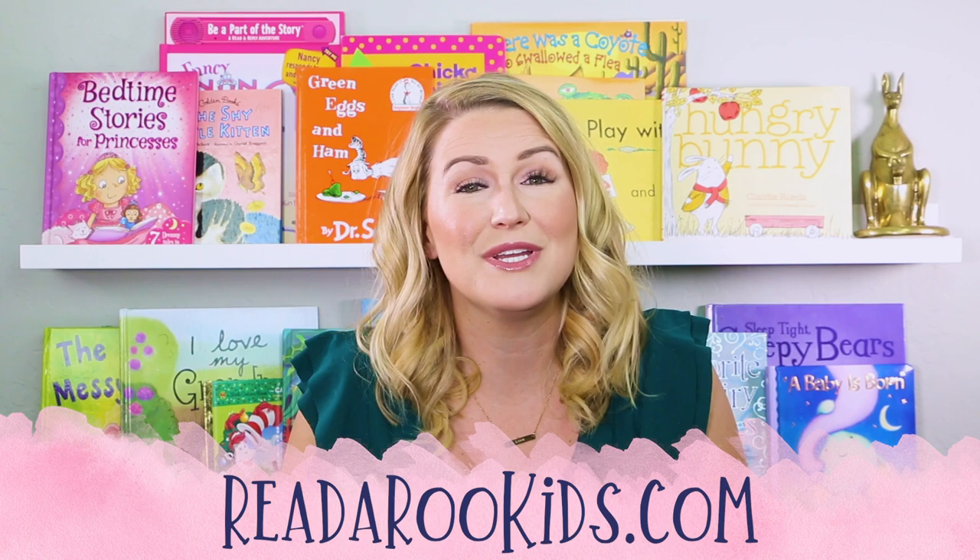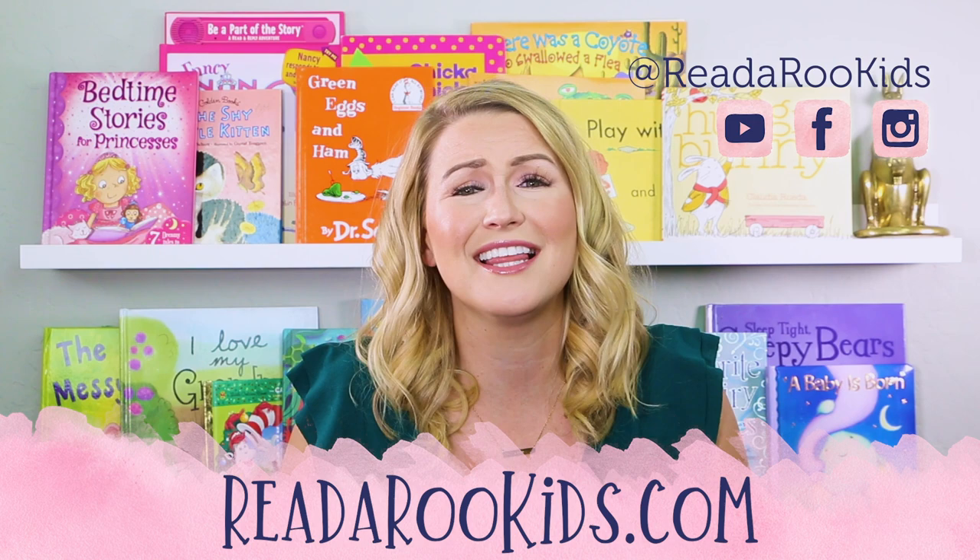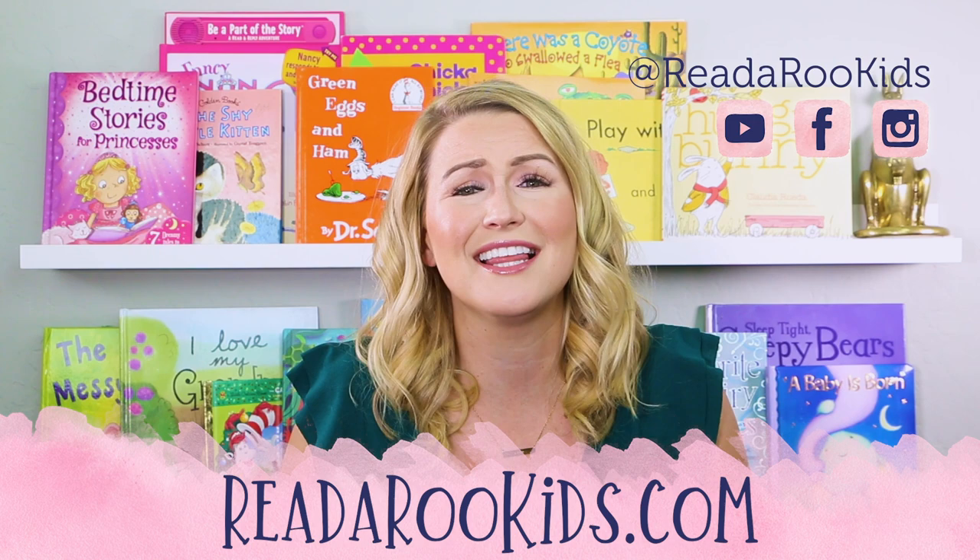If you'd like to get our free monthly activities, follow us on our social media. I loved reading with you today and I hope that we can read together again soon. Until then, Readaroo loves you. Have a great day. Bye-bye.